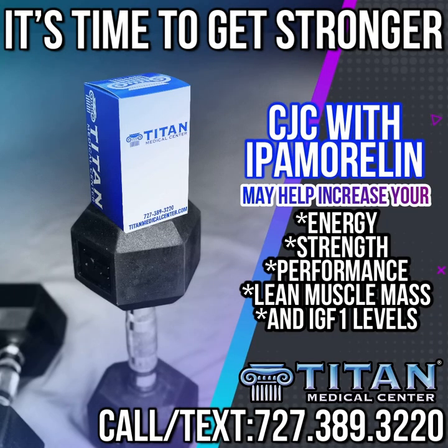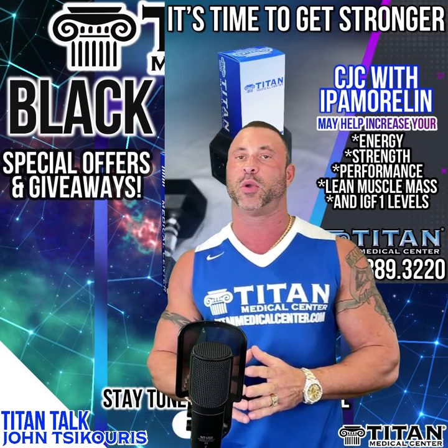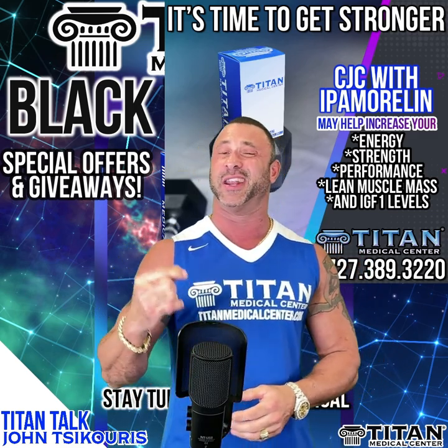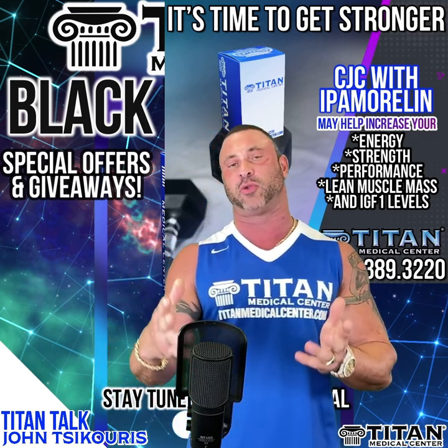What does it do? It helps increase your own natural growth hormone levels. It's not synthetic growth hormone that just puts a whole bunch in and overdoes it. You don't want to do that — you don't want to overstimulate the pituitary. This will stimulate the pituitary so you're getting a good effect of producing your own natural growth hormone.